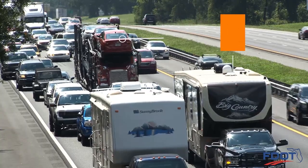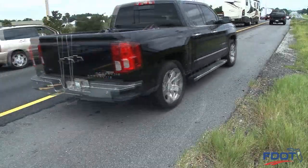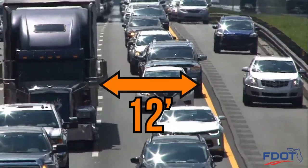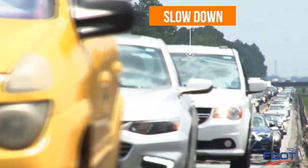All vehicles may use the shoulder except large trucks, buses, and trailers. Vehicles will drive on the shoulder, which is narrower than typical interstate travel lanes. Travel lanes are usually 12 feet wide, while shoulders are generally only 10 feet wide. When driving on the shoulder, you'll need to slow down and navigate with caution.